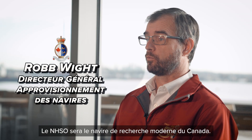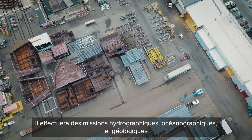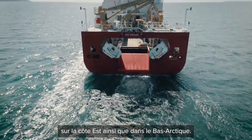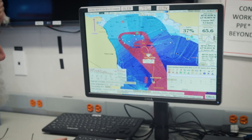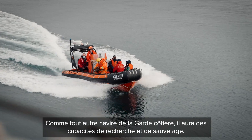The OOSV will be Canada's modern research vessel. It will do hydrographic, oceanographic, as well as geological missions on the East Coast as well as into the low Arctic. It's going to help understand and research our oceans and our seabed. It'll help with the fisheries. Like any other Coast Guard ship, it will have search and rescue capabilities.